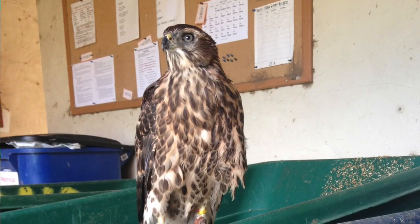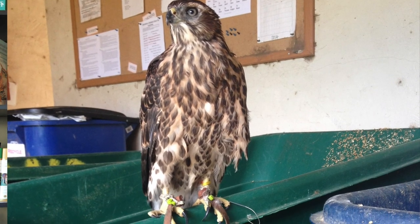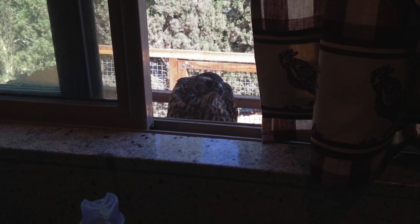I let my neighbors know what was going to be happening, and that if Giselle happened to come over during the hack, was a nuisance, or anything at all, to let me know — so they didn't accidentally scoop up my bird thinking it was a young bird that needed help. She didn't travel very far from the initial hack site in my backyard. The furthest distance she ever went was about 400 yards during her hack time.